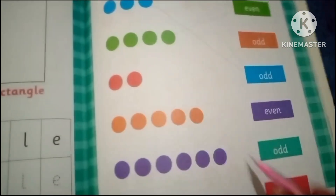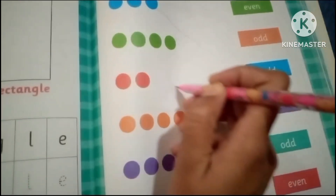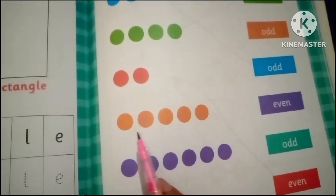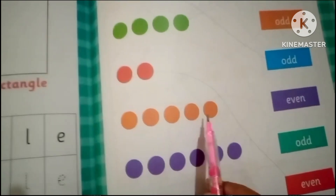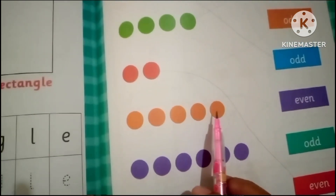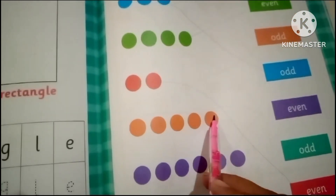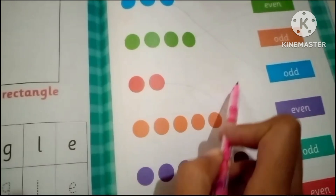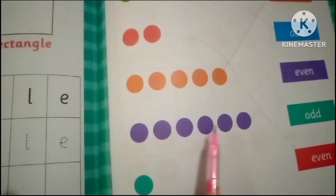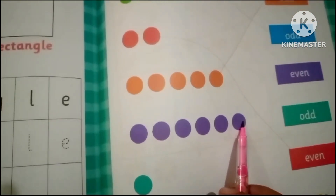Two is the even number and the color is red. One, two, three, four, five — this is the odd number. Five is the odd number, so we will match the five with the odd number. Orange: one, two, three, four, five, six — six is the even number, so let's match.